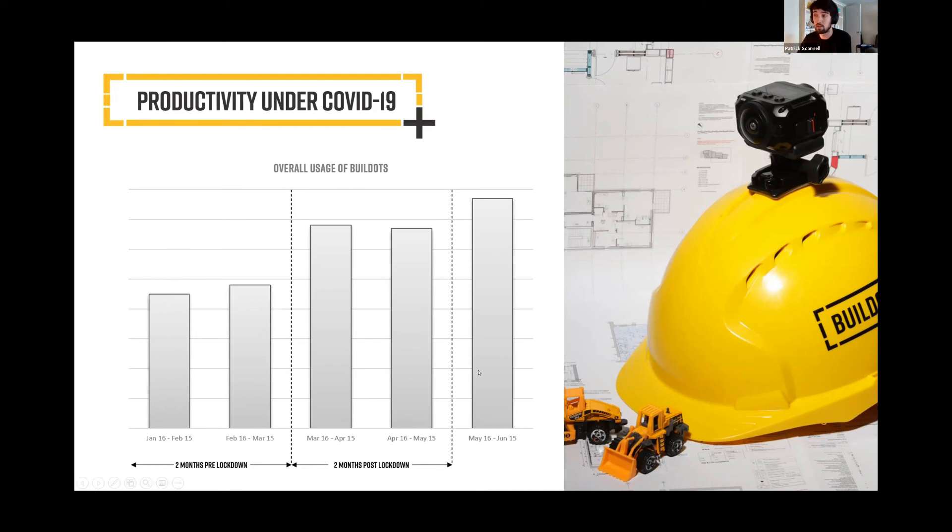What we're now actually seeing is our systems being used even more now that staff are back sitting at their site offices. The habits being formed during lockdown — of QSs, planners, and project managers virtually accessing their construction sites — we're hoping those habits are going to remain.